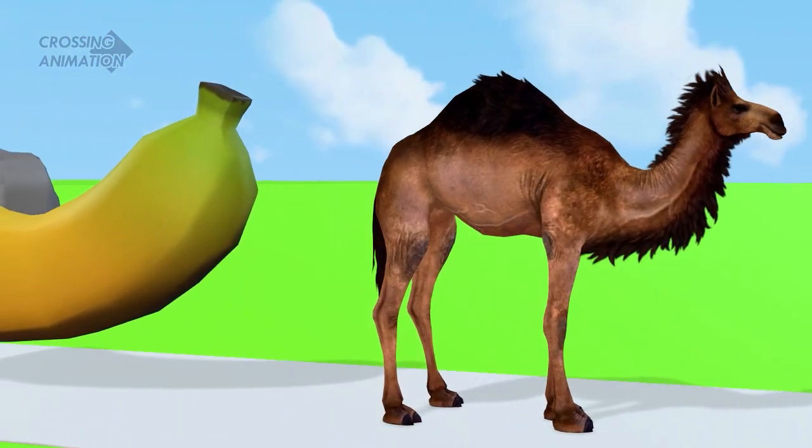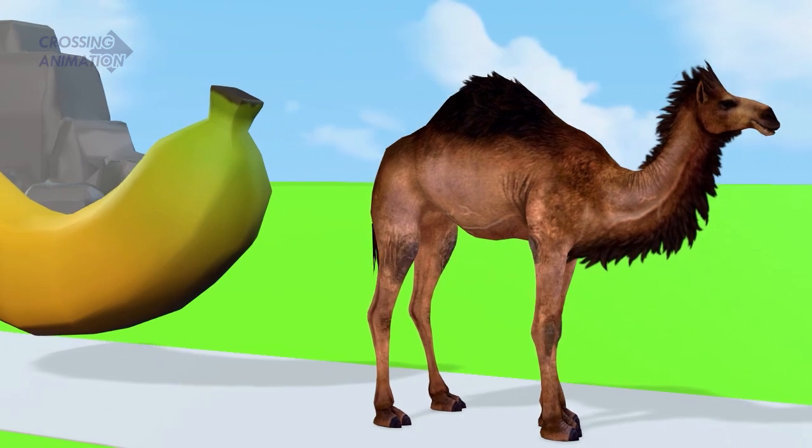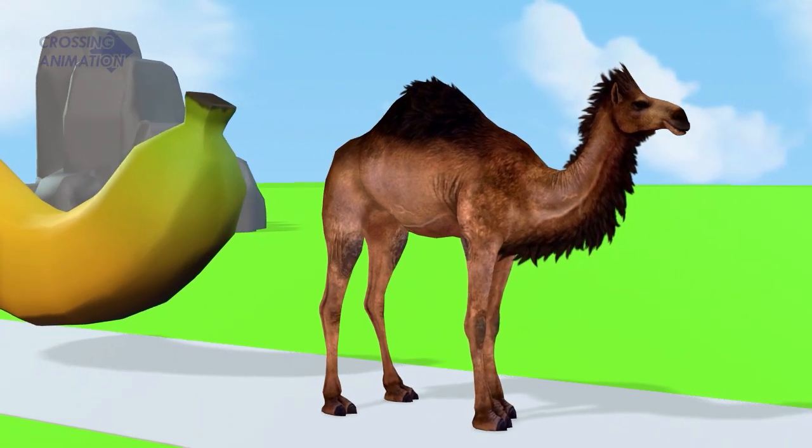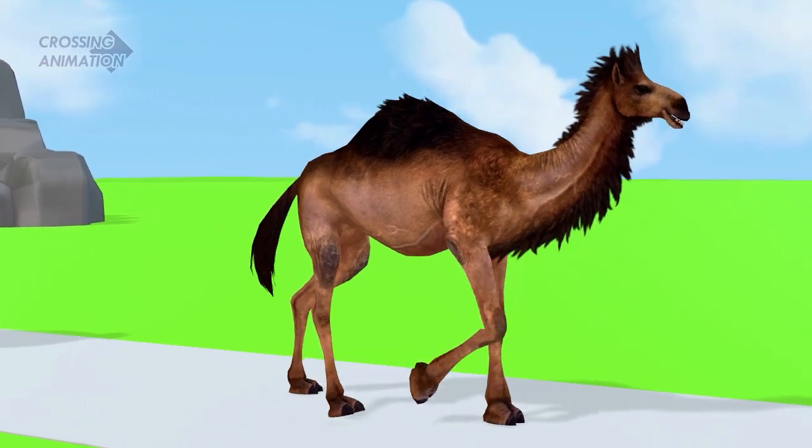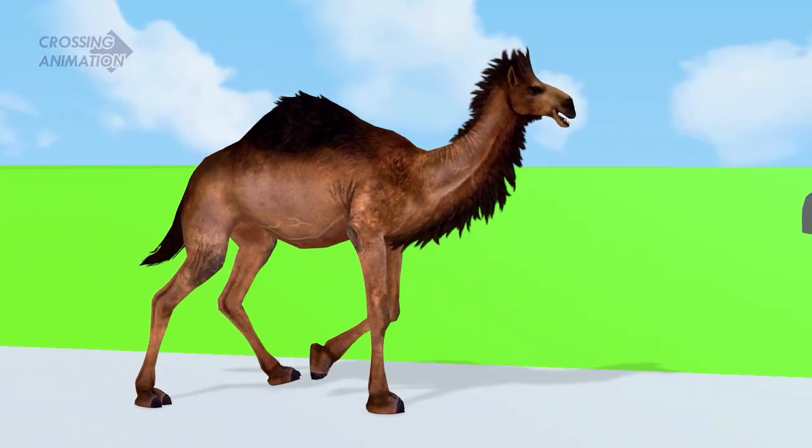Great! Dromedary managed to jump over the banana. It keeps going. The legs are very long.